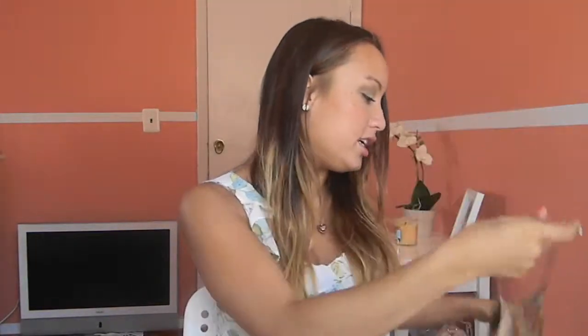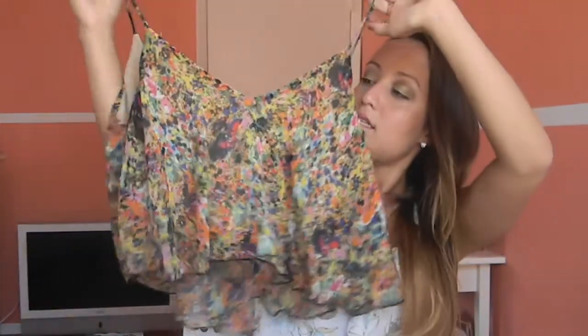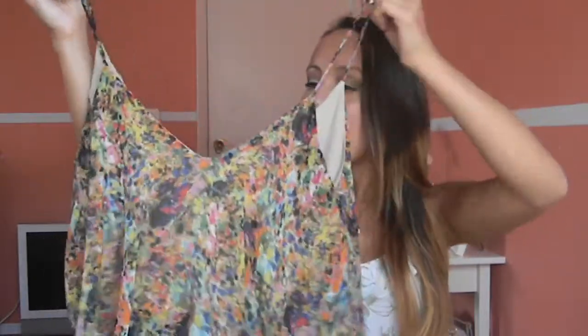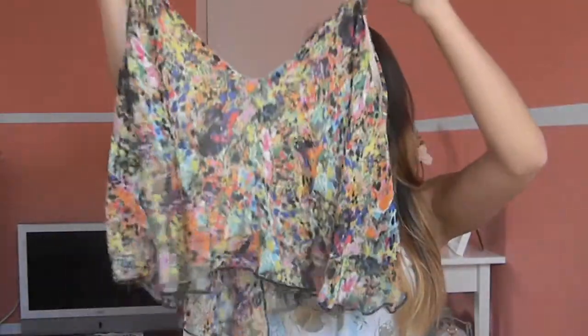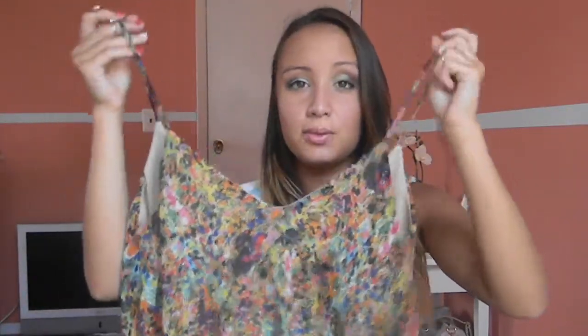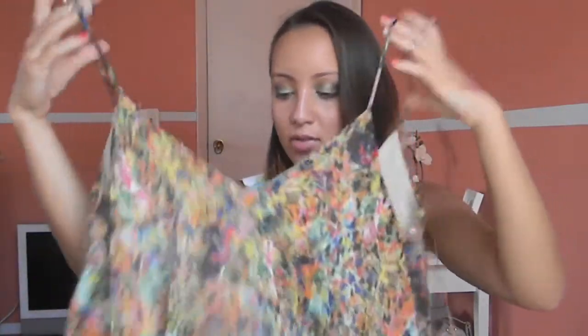Now for fashion favorites. The first is a shirt from the store Necessary Clothing. It's a really pretty floral crop top — but because I have a shorter torso, it's more of a shirt on me. It has a really nice scoop back, and I just love it. I think it's such a pretty summery top and I've been loving wearing it.